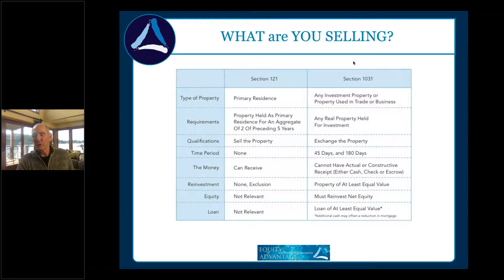A primary residence falls under Section 121 — you have to live in the property for an aggregate of two out of the preceding five years. So at a listing appointment, even if something appears to be investment property, ask if it was always investment property. Maybe it was their first home. How long have they been out of it? If they've been out for two years and nine months, you've only got three months left to take the exclusion.